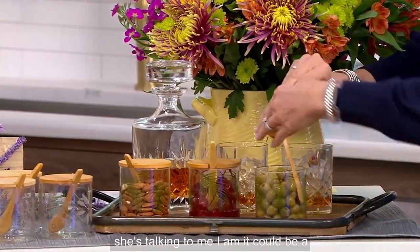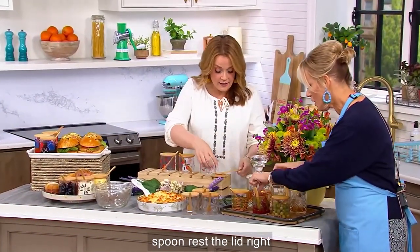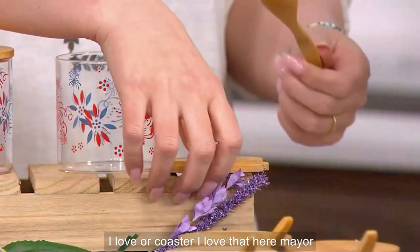She's talking to me — I am. Yeah, it could be a spoon rest, the lid. Or a coaster!